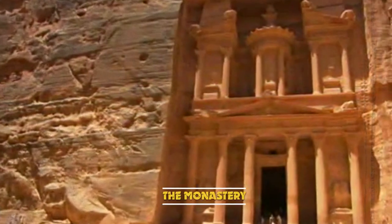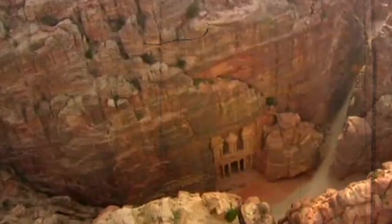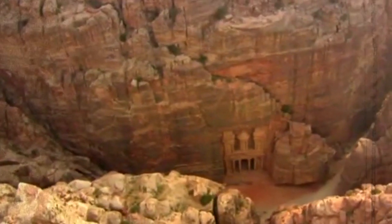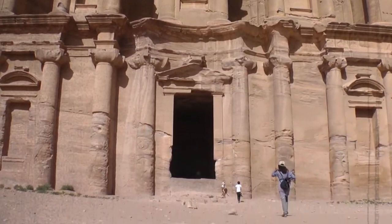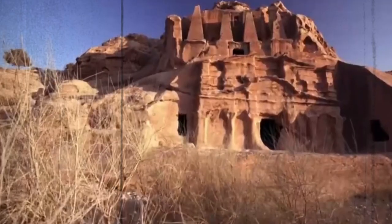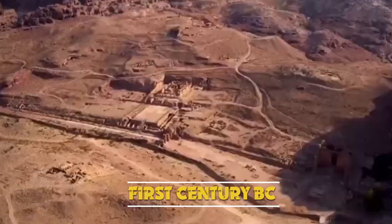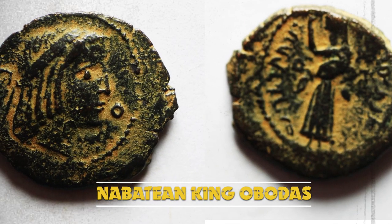Another structure carved out of the sandstone mountains is known as the Monastery. It has a width of 50 meters and a height of 45 meters, and its design is evocative of the standard Nabataean classical style. On the inside, there is a single room reached through two sets of steps, leading to a cultic niche. Historians believe the monastery was most likely initially constructed as a temple in the 1st century BC, dedicated to the Nabataean king Obodas.